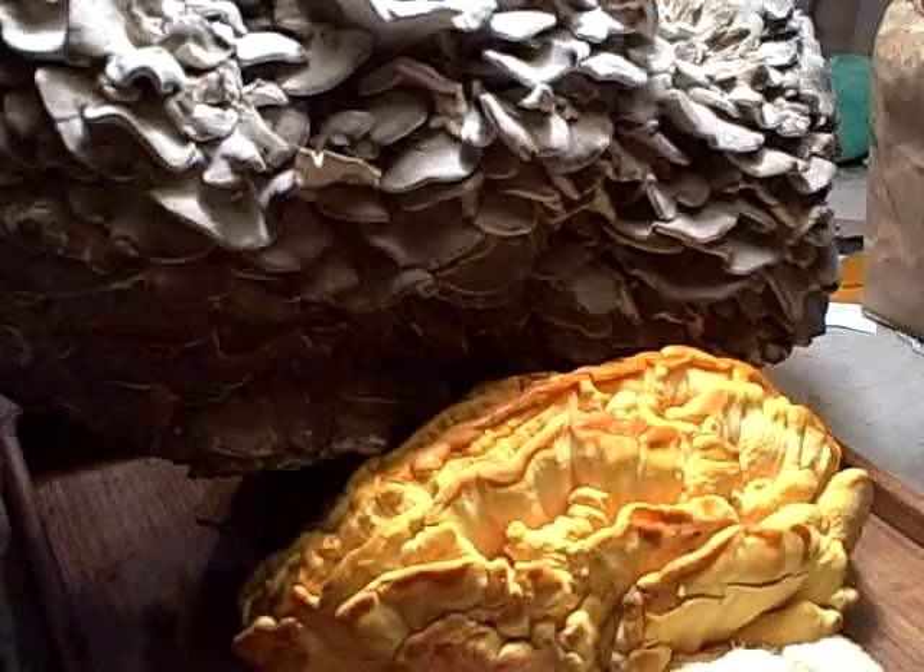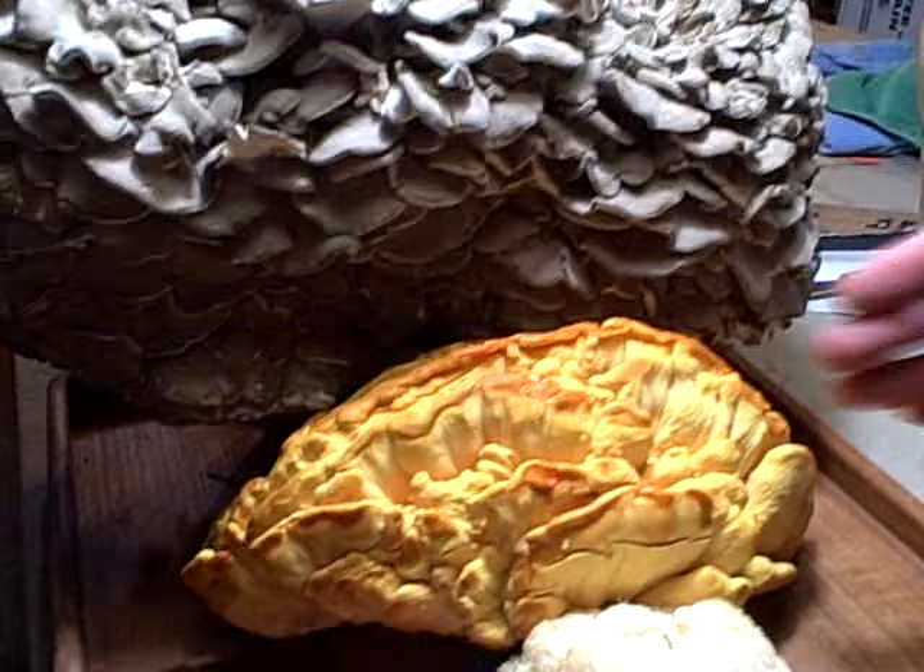And the next one? It's called Maitake in Japanese — I'm not sure how to pronounce it. And the next one is Chicken of the Woods, also called sulfur shelf because of the lower yellow color on it. That's like sulfur.